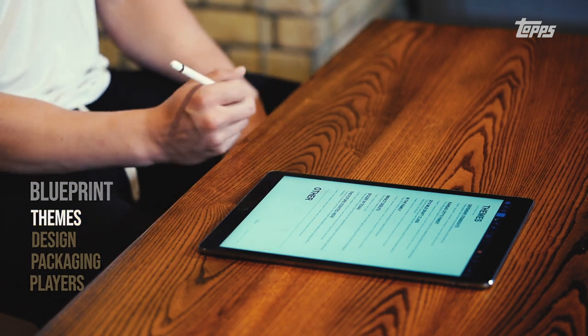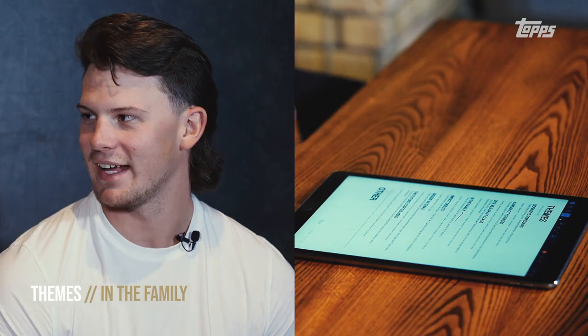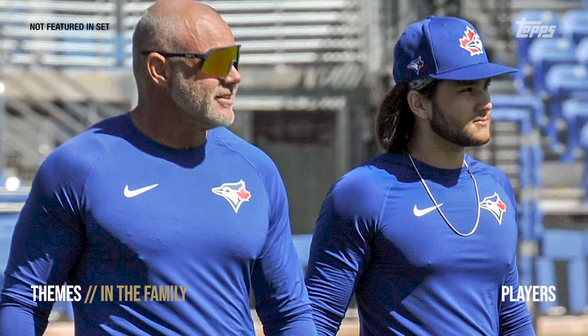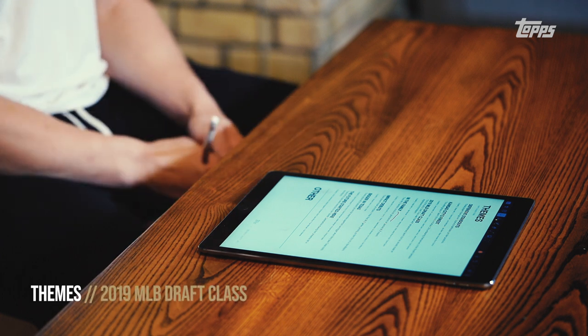First up, themes — we want to hear what you have in mind. We did provide some thought starters. What do you think is a good place to start for a theme for your set? I think a good start would be family, just because everyone talks about me and my dad. You look at guys in the big leagues now — Vlad Jr., Vlad Sr., Bo Bichette, Ken Griffey Jr. — so I think either a junior-type thing or a father-son combo.